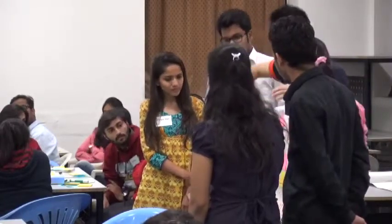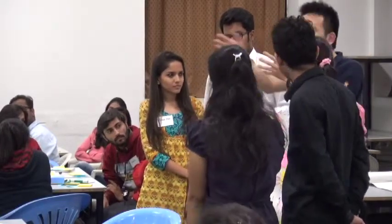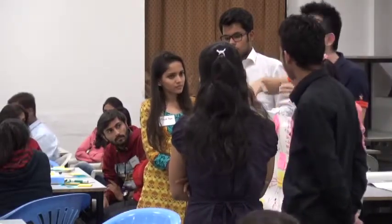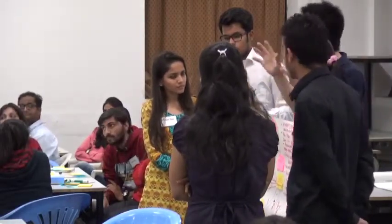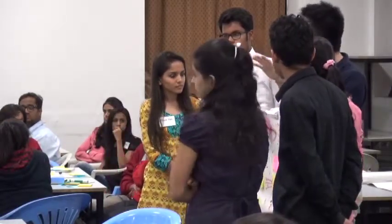By identifying this value chain we can learn from different industries — for example, this looks like a pharmaceutical industry, and we can dig up some information from them and learn from that. So CVCA really gives you a good image and abstract idea and then helps you to explore more.